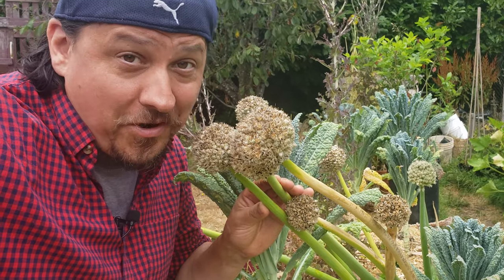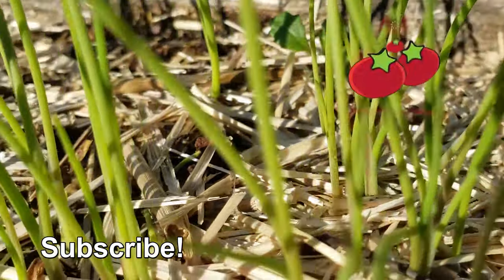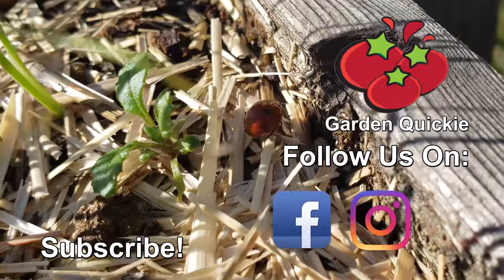Self-sufficiency through saving your own seeds — what could be better than that? Nothing, except maybe watching the next episode of the Garden Quickie. Thanks for watching, guys, and if Garden Quickies are your thing, be sure to click on this playlist here as we explore and solve more growing issues in two minutes or less.